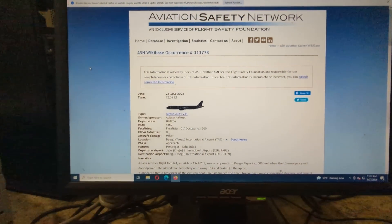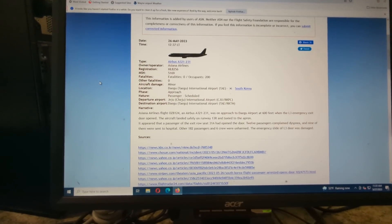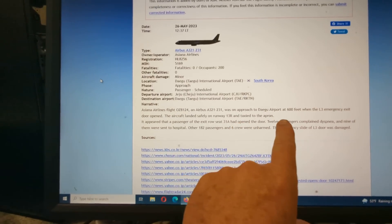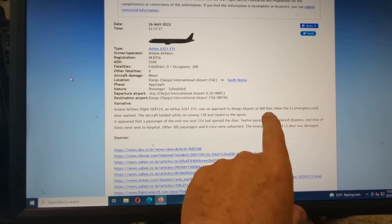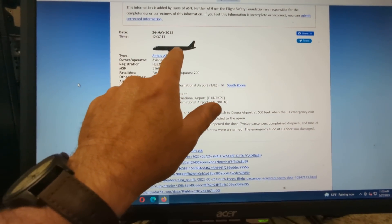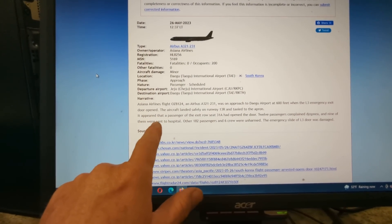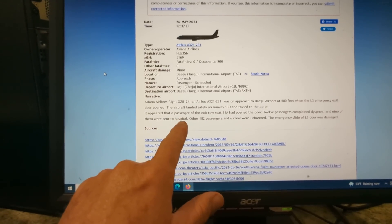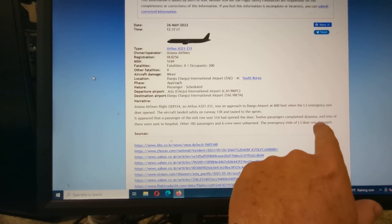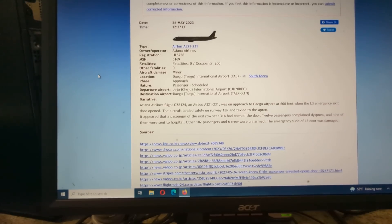Starting with the Aviation Safety Network, this happened yesterday, 26 May — an Airbus A321-231 aircraft over in South Korea, Asiana Airlines. While on approach at approximately 600 feet, and that's the key to this event, the L3 emergency exit door was opened. That's the third emergency exit door on the left side of the A321. The aircraft landed safely on 13R and taxied to the apron. It appears that a passenger in exit row seat 31A had opened the door. Twelve passengers complained of hyperventilation and nine of them were sent to the hospital. Everybody else was unharmed.